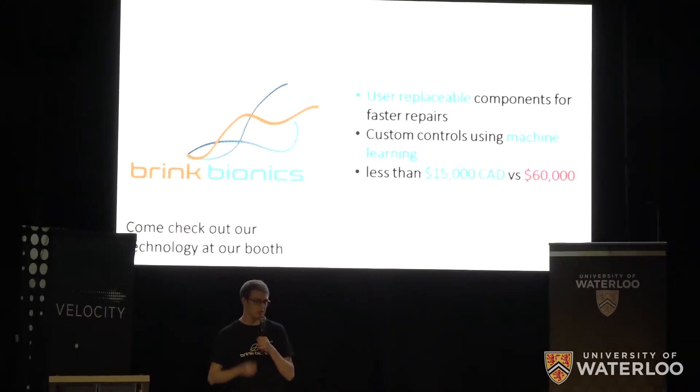We are Brink Bionics and we're making disabilities obsolete. Come check out our technology at our booth. Thank you.